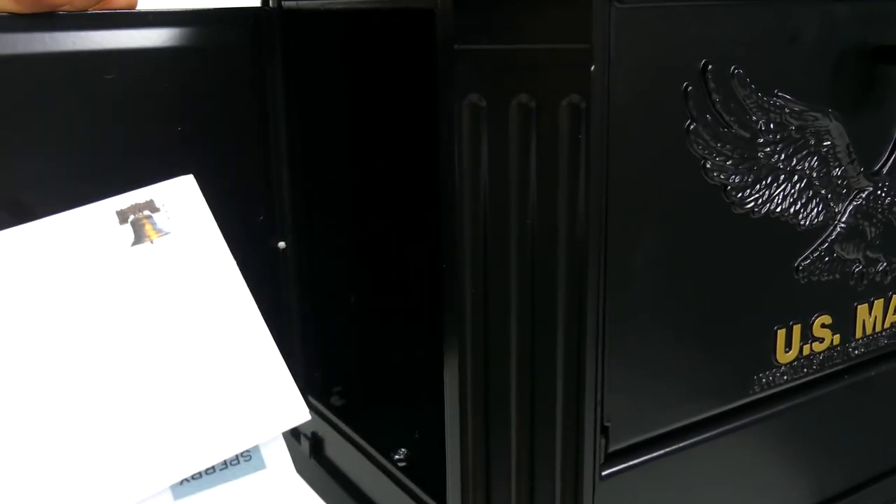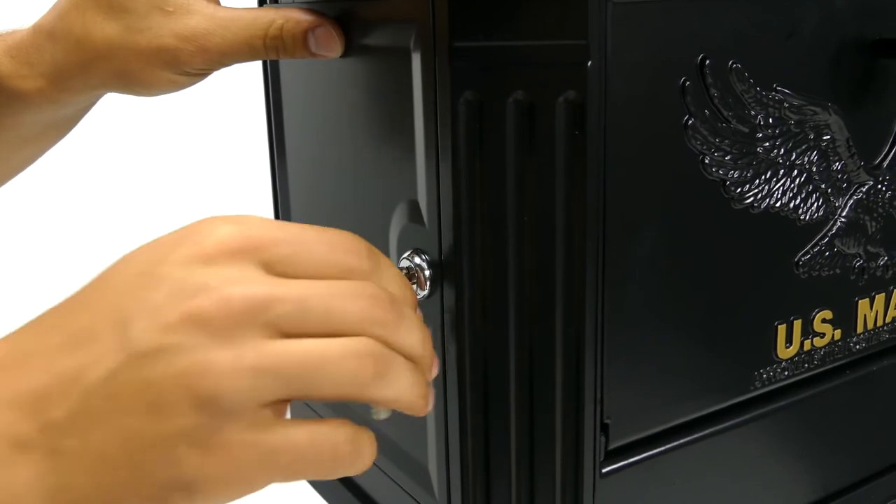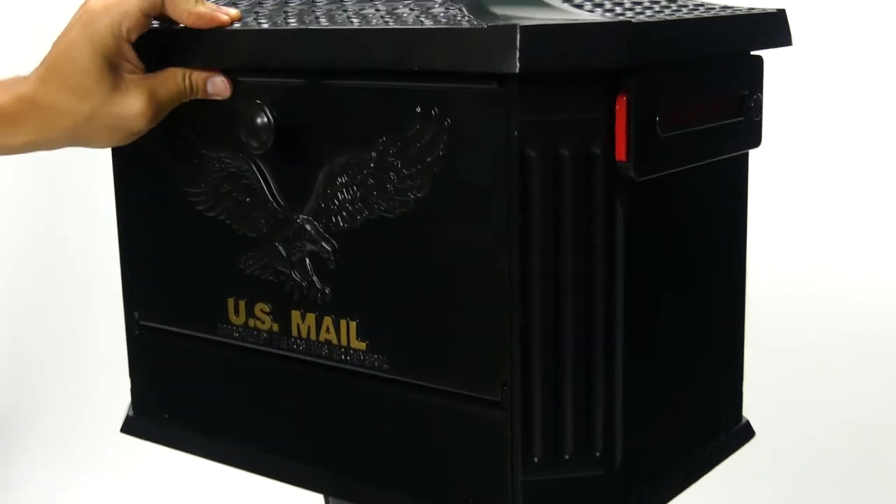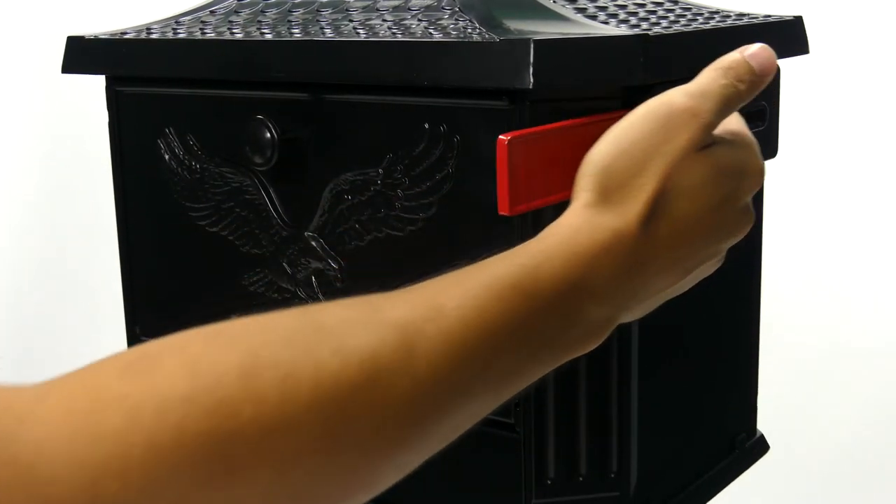This large, high-capacity mailbox is able to hold several days' worth of mail. A convenient clip on the inside of the door is used to fasten outgoing mail, while the flag features a unique easy-pull knob.